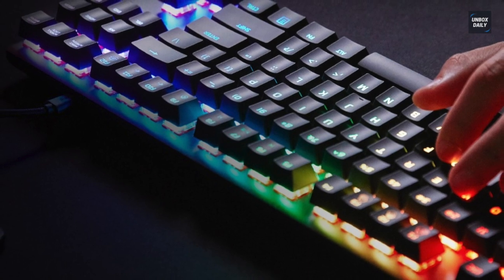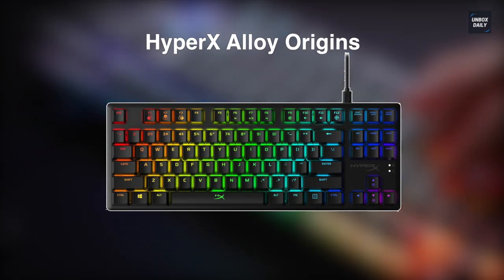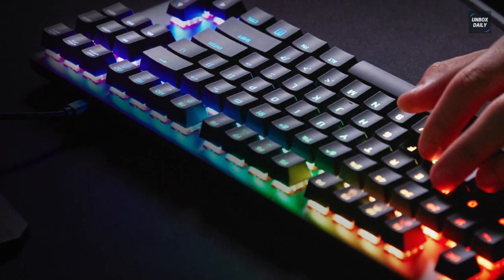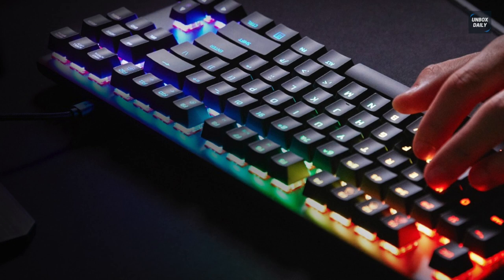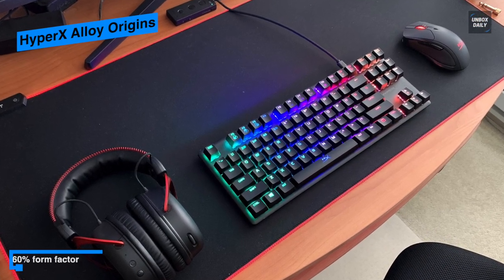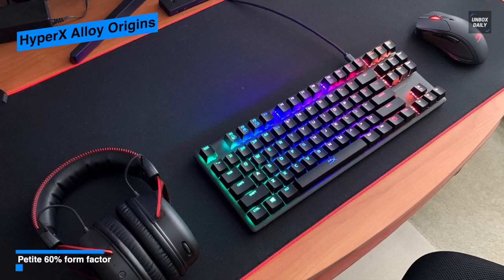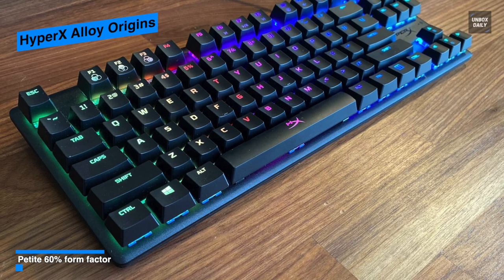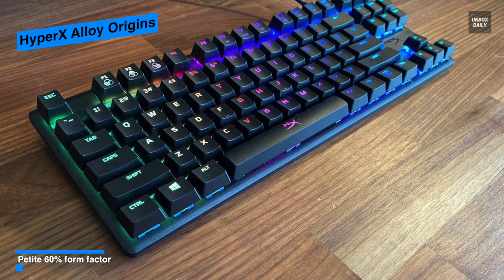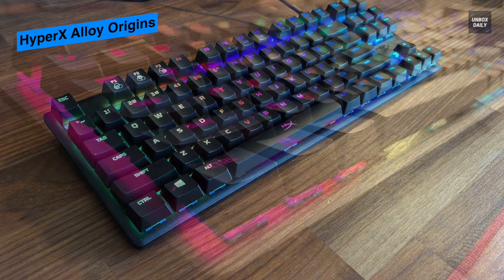Last on our list is the HyperX Alloy Origins. This is a well-designed, colorful, and compact mechanical keyboard. Its removable braided USB-C cable makes the keyboard more travel-friendly, and with a slim aluminum shell it looks attractive and feels solid, giving the exposed switches and keys a nice surface to reflect off for bright, attractive lighting effects.